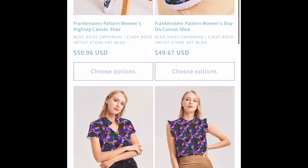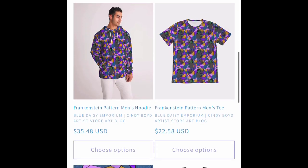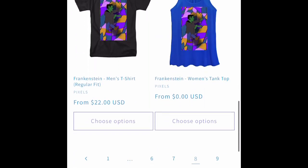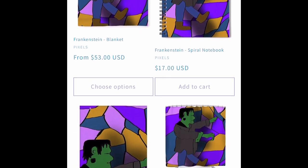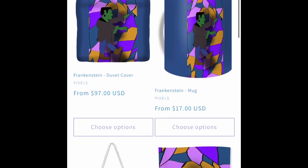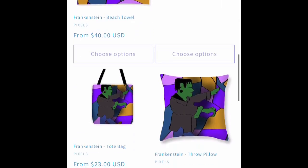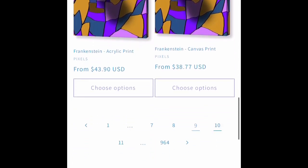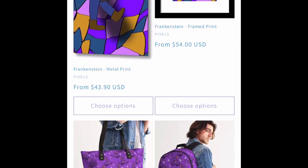Here's a new Frankenstein pattern I designed on the Wacom Intuos tablet on my MacBook. That turned out beautifully — a nice Frankenstein holiday pattern. A little bright and cheery.